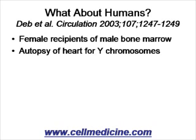It's a clinical scenario: a female recipient of male bone marrow. As you know, the male has a Y chromosome in it and the female doesn't. The female receives a male bone marrow for some other therapeutic indication, so only the bone marrow cells in the female should have the Y chromosome. If bone marrow can turn into heart tissue, then the heart cells in these females should also have the Y chromosome.